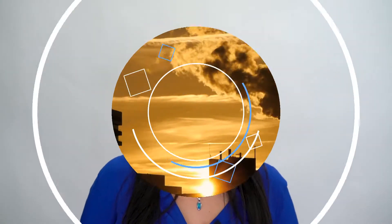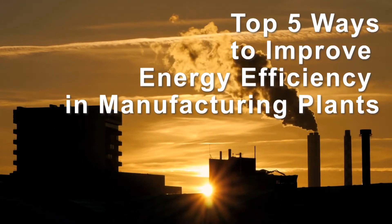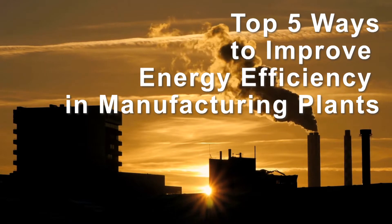If you run a manufacturing facility and need to find a way to cut costs, slashing your energy bill could very well be the easiest and most substantial way of reducing your budget. Here are the top five ways to improve energy efficiency in manufacturing plants.